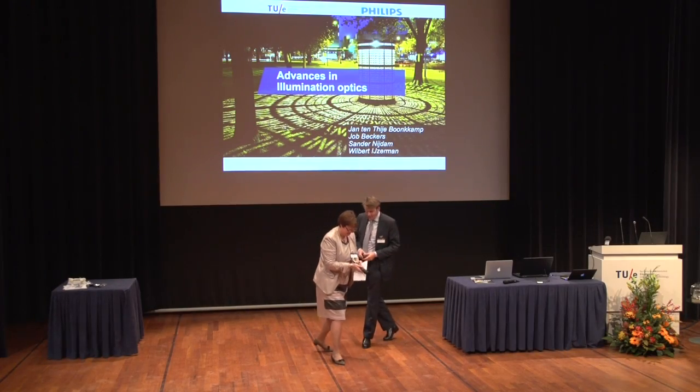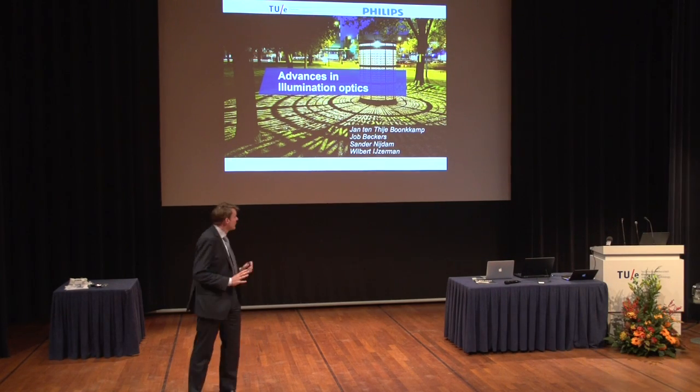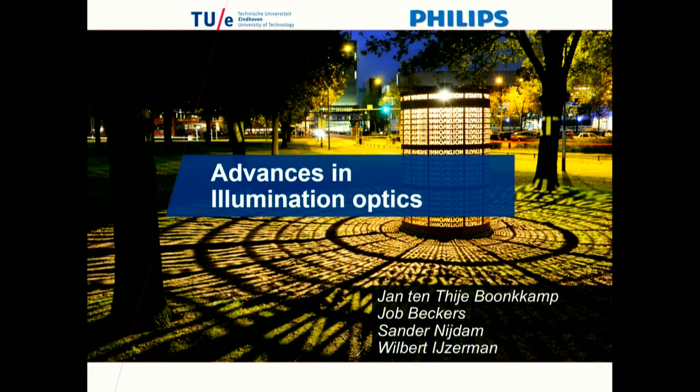Thank you, Ingrid, for the kind introduction. I will tell you about the advances in Illumination Optics. This is really the core of lighting — it's about where to bring the light. We can talk about all these intelligent cities and connectivity, but still we have to bring light to our customers. And that's one of the topics that we look into in this program.